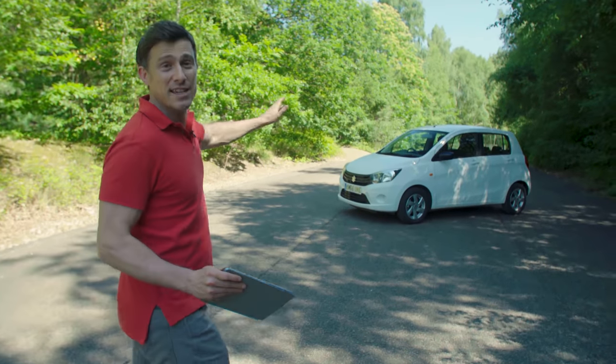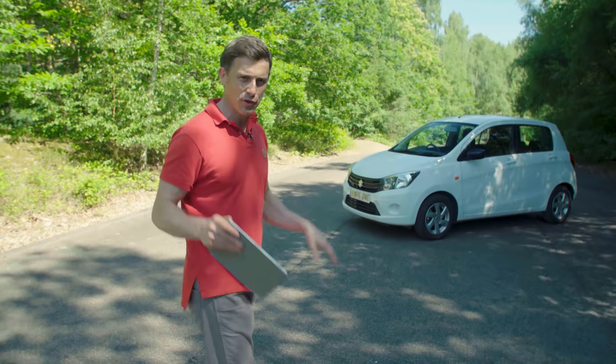This is the Suzuki Solario and it's actually the cheapest car I've ever reviewed for CarWow, because it starts from just £7,500.